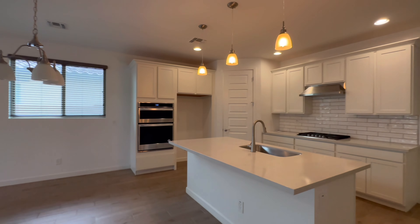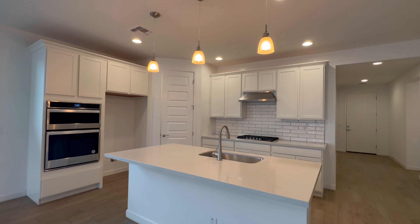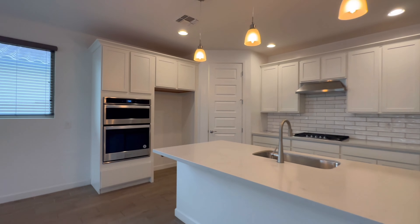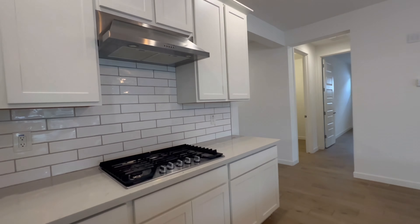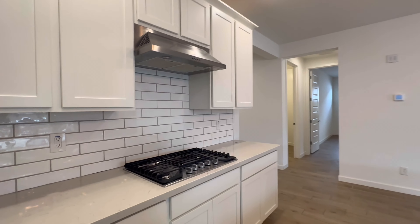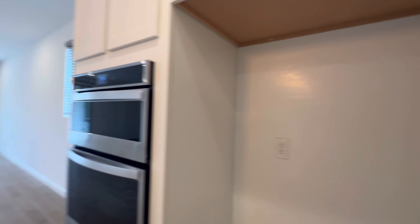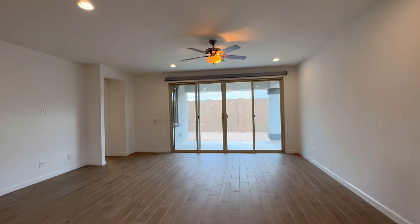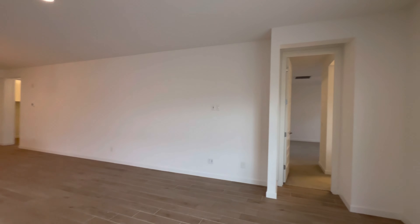The kitchen has beautiful white quartz countertops, white shaker cabinets with crown molding, and stainless steel appliances. Looks like we have a gas stove and gas cooktop, subway tile backsplash, and a walk-in pantry. Very large room with plenty of room for a dining table and living room furniture.